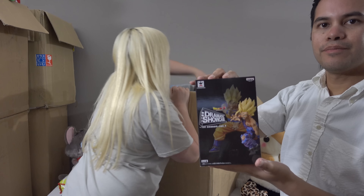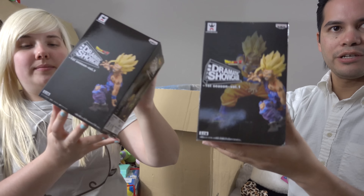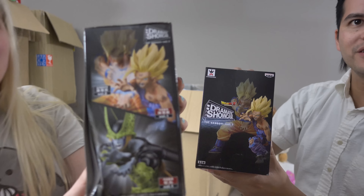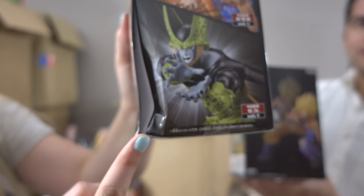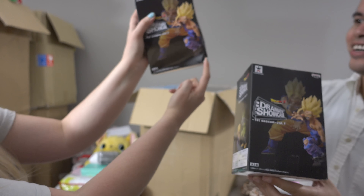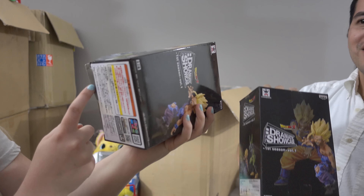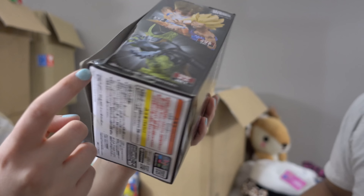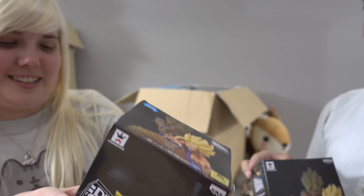Next up we have not one but two Dragon Ball Z Son Gohan Dramatic Showcase First Season Volume One. Supposed to have Cell and the green dude but — look at the box — did I do that? Oh oops!